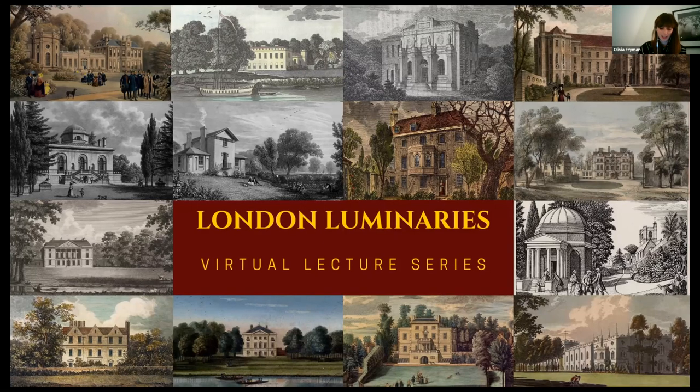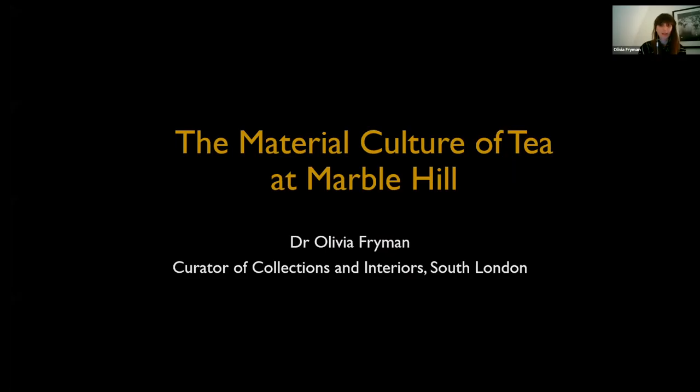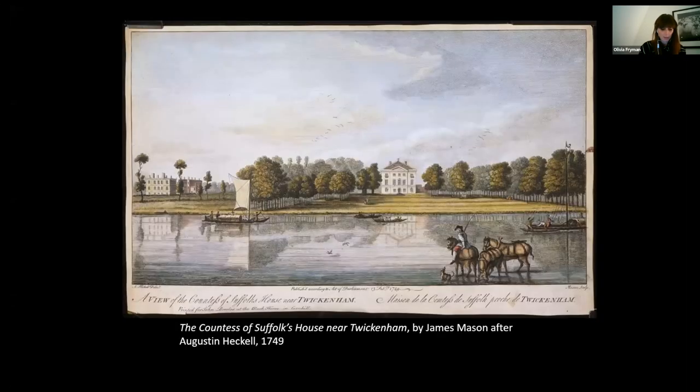Thank you, Judith. My talk this evening is about the material culture of tea at Marble Hill, the home of the 18th century courtier Henrietta Howard in Twickenham. I'm going to explore how, for Marble Hill's first owner Henrietta Howard, taking tea was not only an important part of her daily routine, but also provided opportunities for socialising and indulging her great passion for porcelain. This talk will trace her collecting habits, as well as the ways in which tea-making permeated polite portraiture, particularly 18th century conversation pieces of families at the tea table.